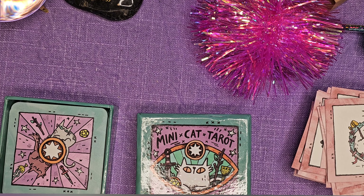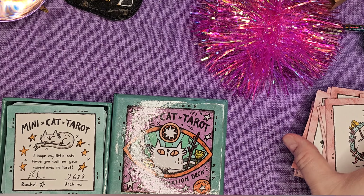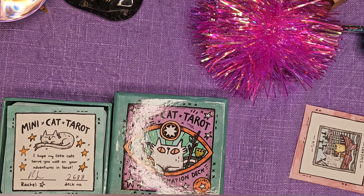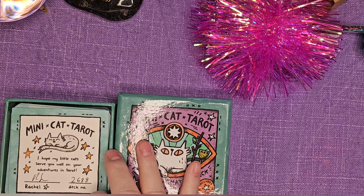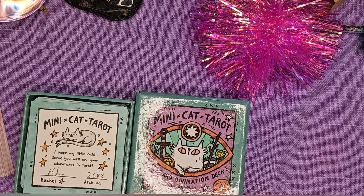So this is the Minicat Tarot second edition. The first edition I would not part with — it taught me great lessons. And no matter how great the artist is, know what you're buying, and know if you're able to afford it, because that's a mistake I make.